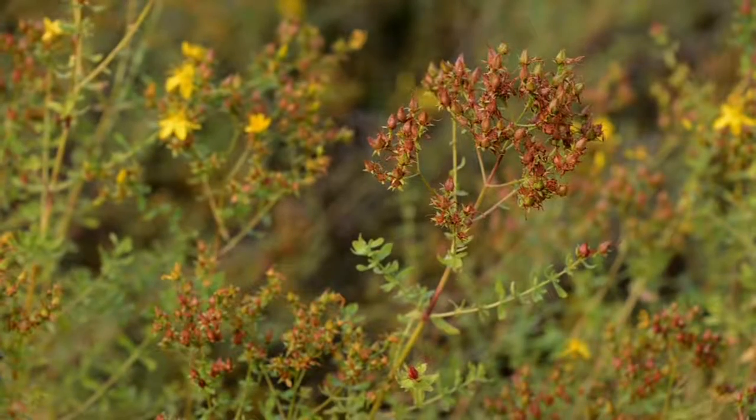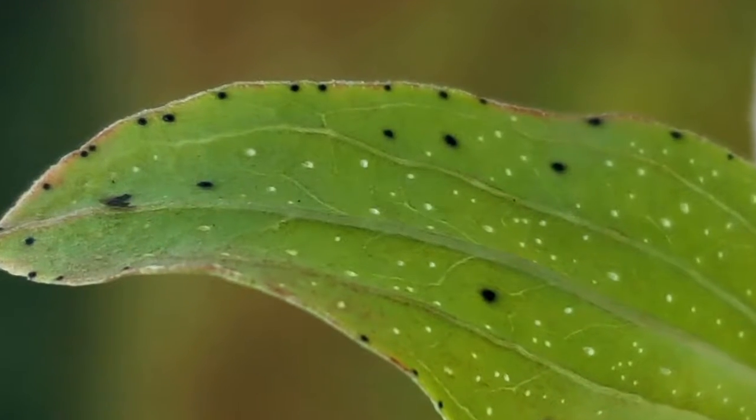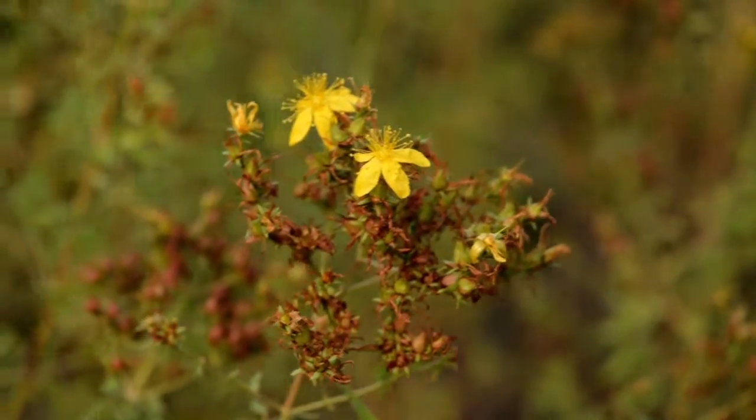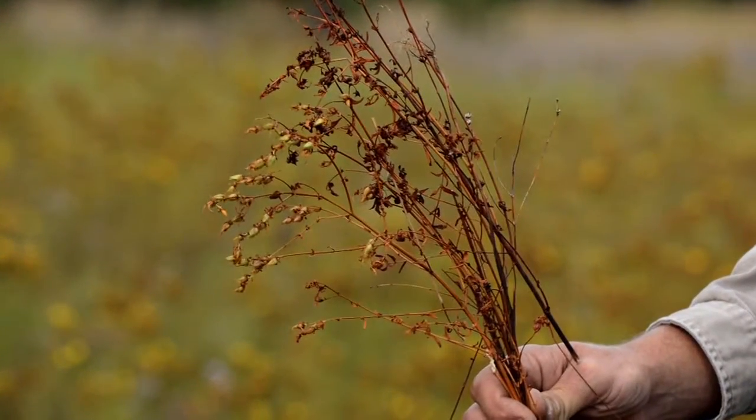St. John's wort can be identified by its tiny leaves. When you hold them up to the light, they have tiny pinholes and black spots. They also have small yellow flowers. In the fall after seeding, the entire plant turns red or dark orange.